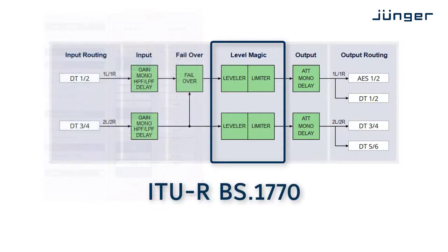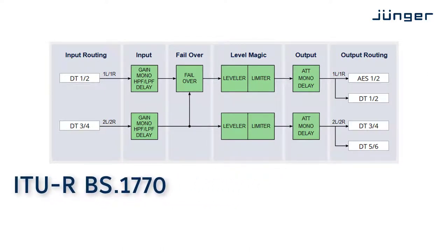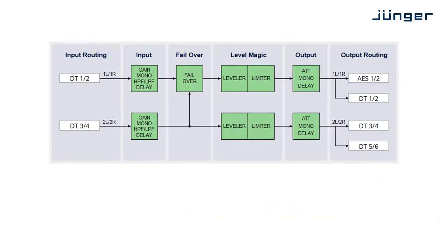It is compliant to ITU-RBS1770 and all current broadcast loudness recommendations, of course including EBU-R128, ATSC-A85 and others. Easy Loudness is designed as a set-and-forget system, requiring just minimal user interaction.